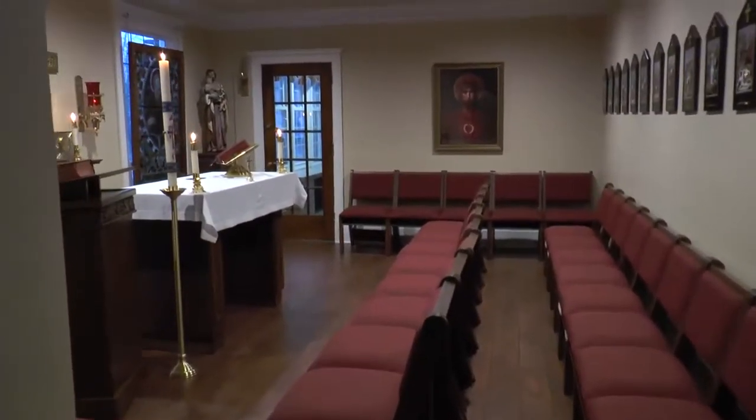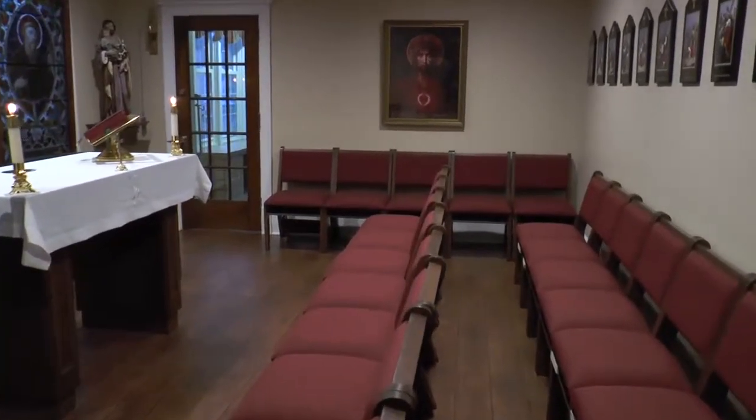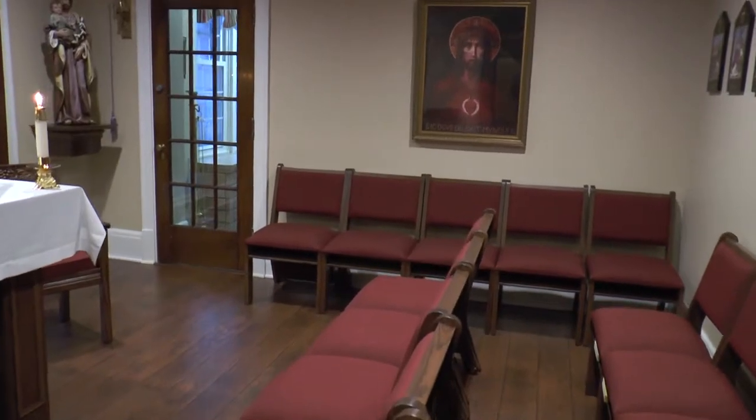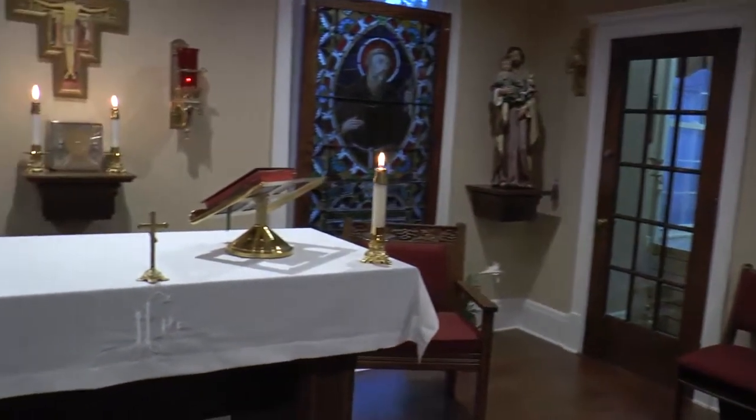We are now entering the most important place in our tour, the Avila Chapel. We renovated the former dining room into a beautiful chapel where mass can be held as well as adoration and benediction.